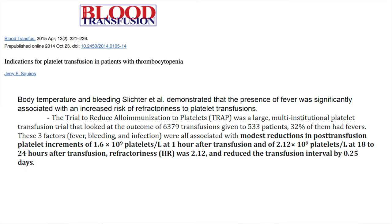In a journal from Blood Transfusion, they mentioned the TRAP trial — Trial of Reduced Alloimmunization to Platelets — a large randomized study of 533 patients after 6,000 transfusions. They showed a modest reduction in post-platelet transfusion increments after one hour and after 24 hours, and overall refractoriness increased if patients had a fever, with a hazard ratio of 2.12. However, that modest reduction doesn't really make a big difference if patients are not actually bleeding.